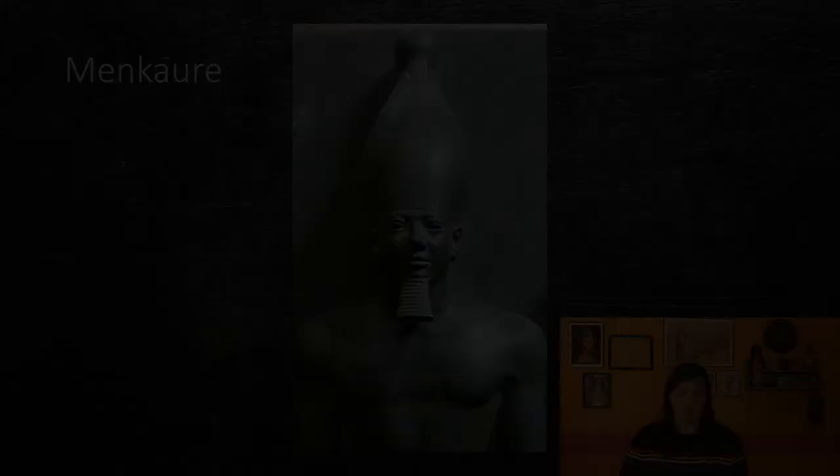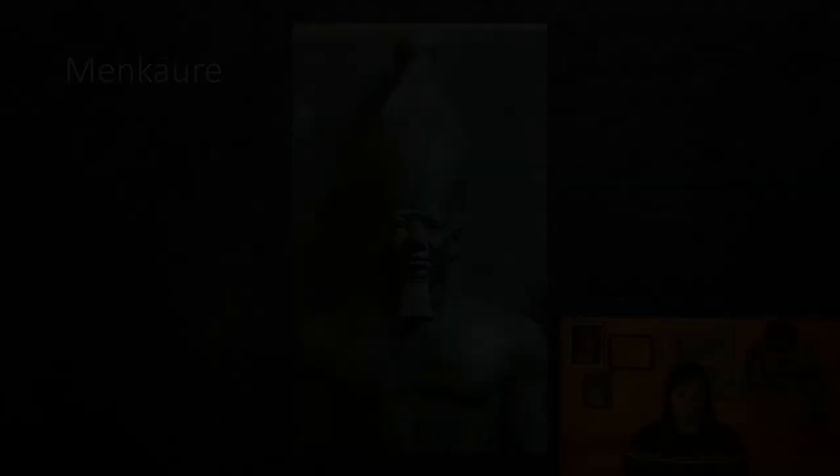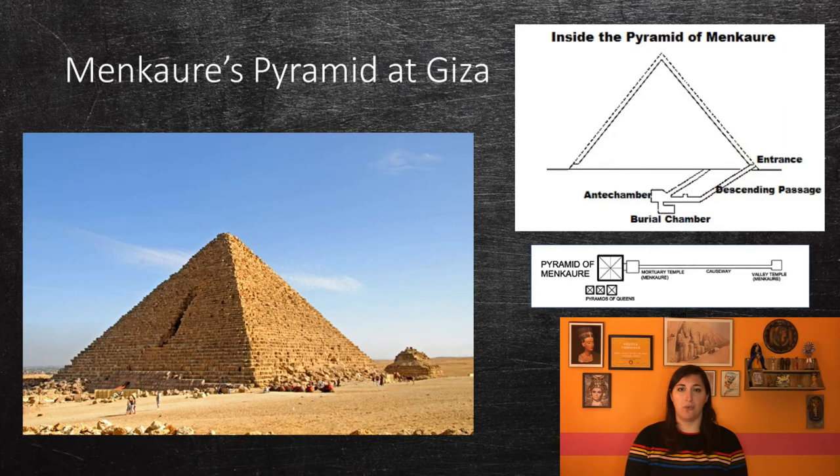Khafre's heir was his son Menkaure, who built the third and smallest pyramid at Giza. The pyramid is constructed with limestone, red granite, and cased in white Tura limestone, although this has not been preserved. The pyramid's burial chamber is completely underground, which helps simplify the construction. A wooden coffin from the late period was found in an antechamber, and a basalt sarcophagus with the bones of a young woman was found in the burial chamber. Unfortunately, the sarcophagus is now at the bottom of the Mediterranean Sea, after it was lost with the ship Beatrice in 1838, though its lid survived and is currently in the British Museum.